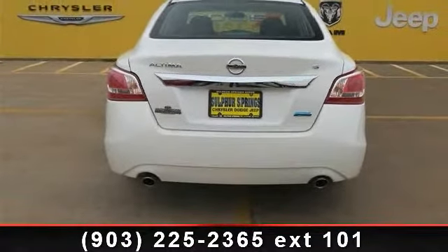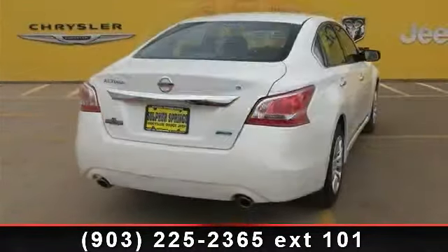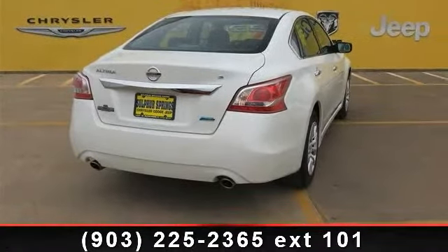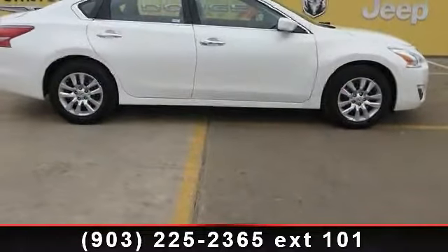Emergency trunk release, CD player, child safety locks, passenger airbag sensor, bucket seats, front wheel drive, keyless entry, and rear bench seat.